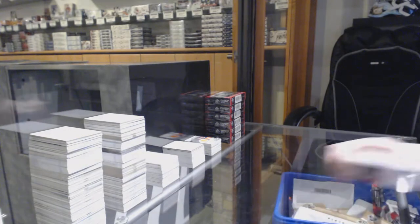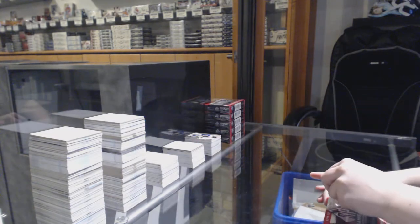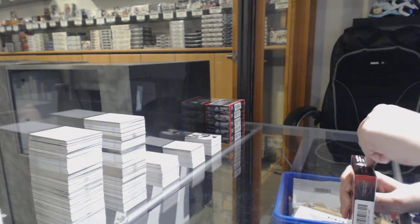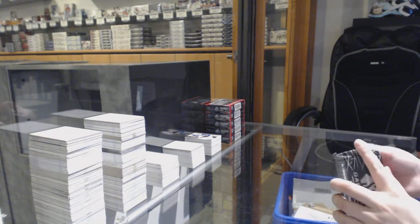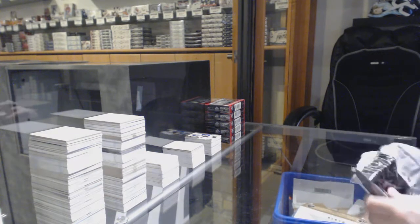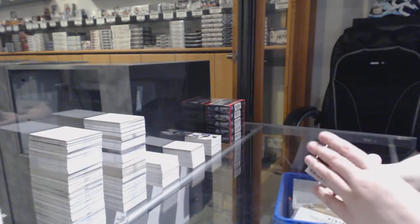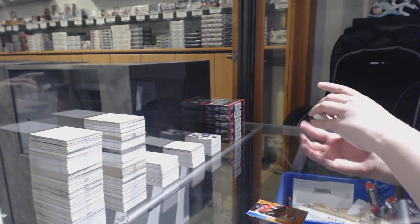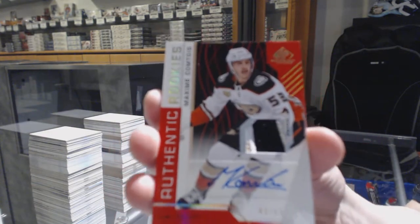Locker essentials jersey for the Lightning — Steven Stamkos — and base jersey of Craig Anderson for Ottawa. We've got number to 296 for the Flyers — Oscar Lindblom. Orange number to 115 — Christian Wolanin for the Ottawa Senators. We've got a red rookie patch auto number to 15 for the Anaheim Ducks — Maxime Comtois.